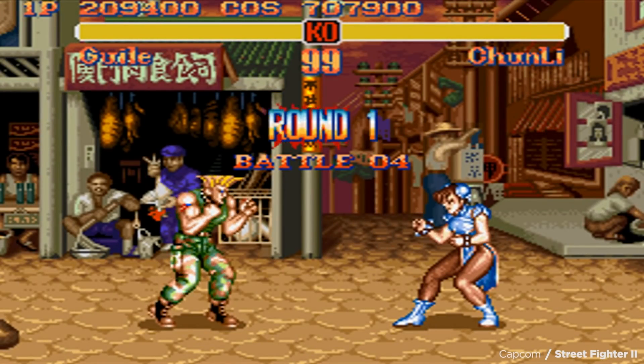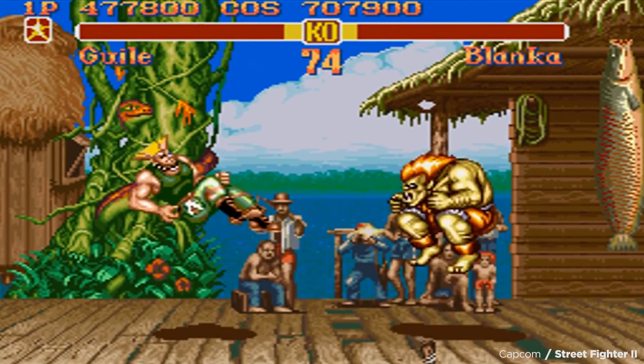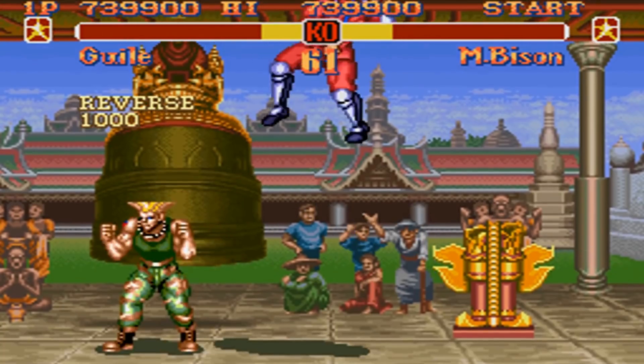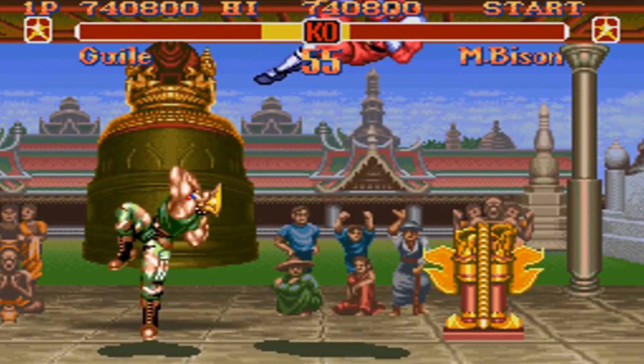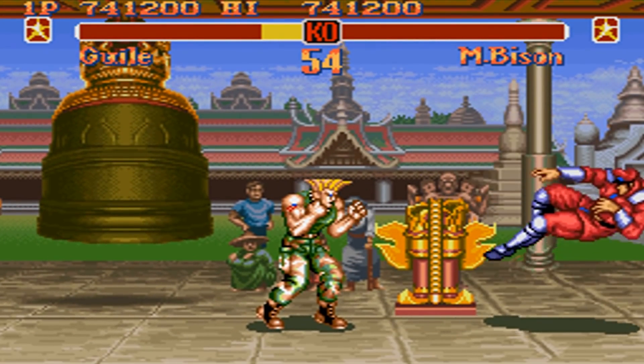The Sonic Boom is the signature special attack of the character Guile. He yells Sonic Boom, quickly curves his fist through the air, and the resulting wave travels towards opponents causing damage on impact. It looks like any other impossible video game attack, but the cool thing is, with one simple caveat, Guile is doing something perfectly scientifically plausible. But before we get to that, what is a Sonic Boom?